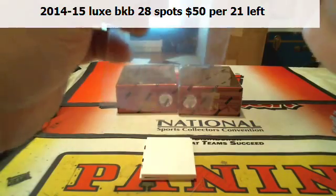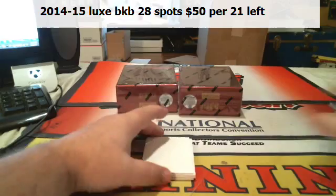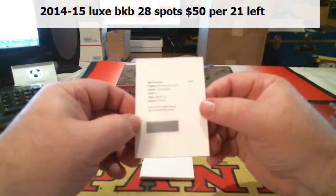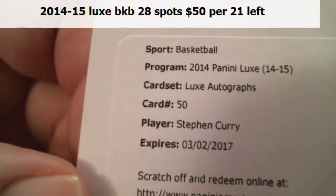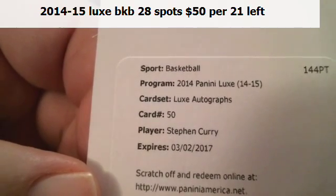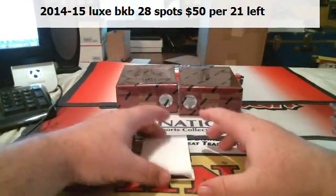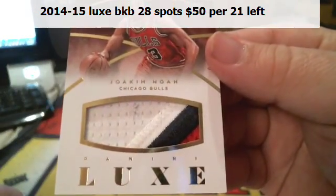I think we got a patch auto coming up next, or at least a relic auto. Oh, it's a gear value collector — Steph Curry, framed auto. Steph Curry. And then Joakim Noah, three-color patch.